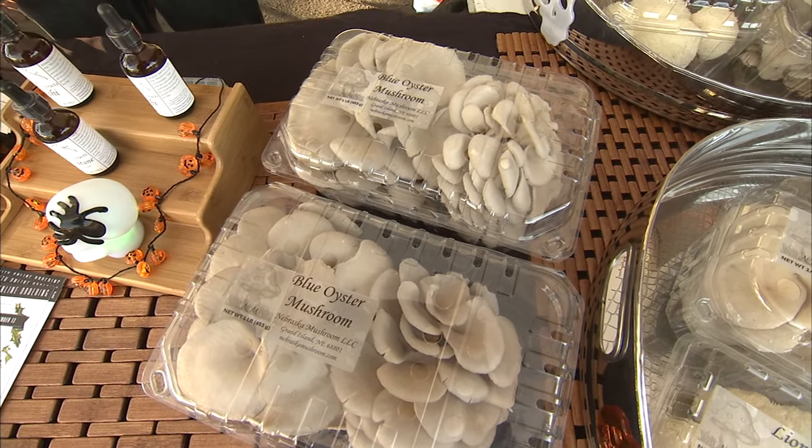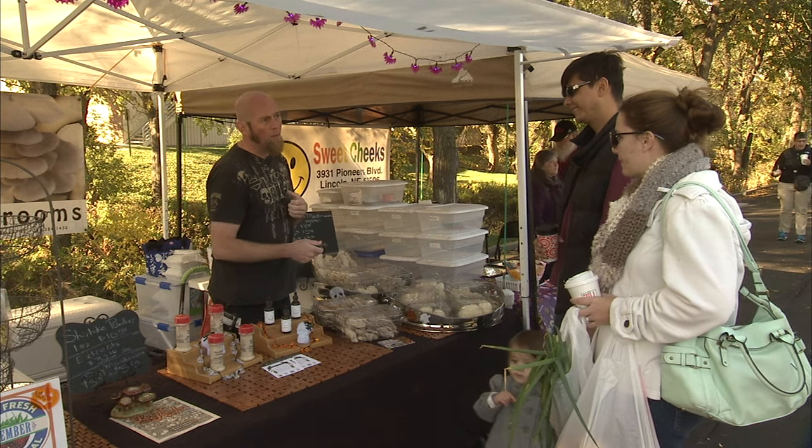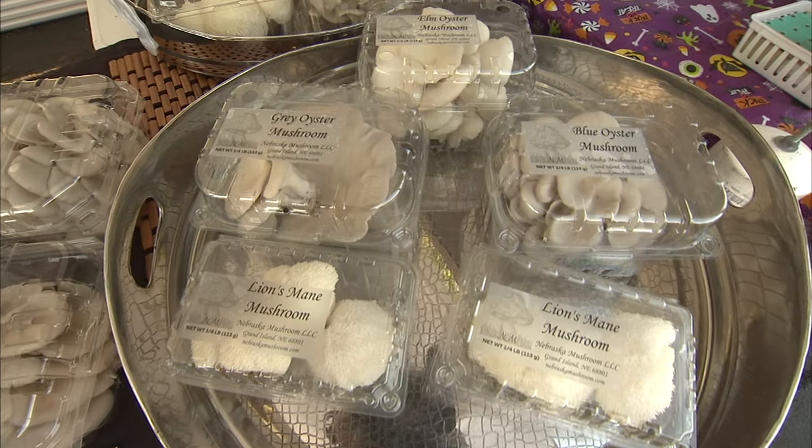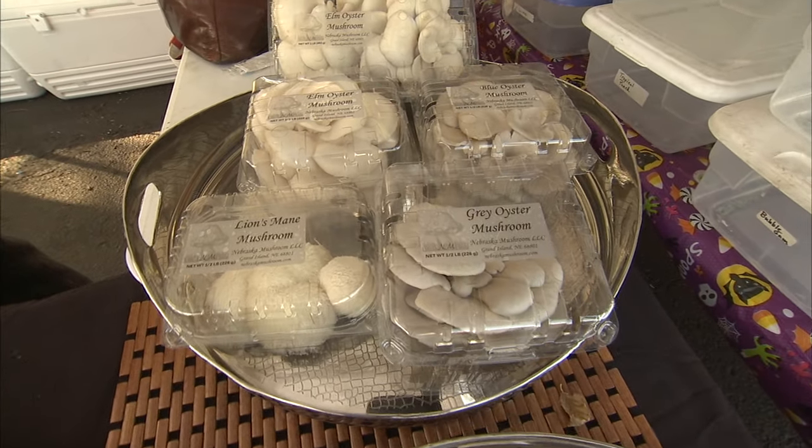Oysters especially are really versatile. I like them in pastas, rice dishes, scrambled eggs, omelets. They look like sculptures, mushrooms with exotic names like lion's mane and blue oyster.